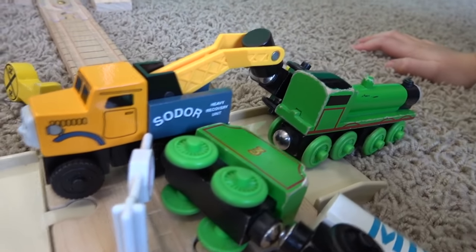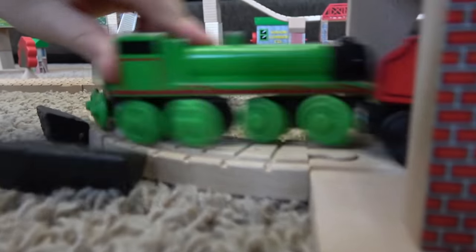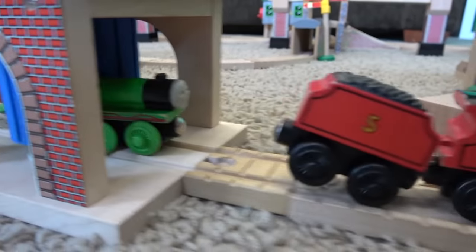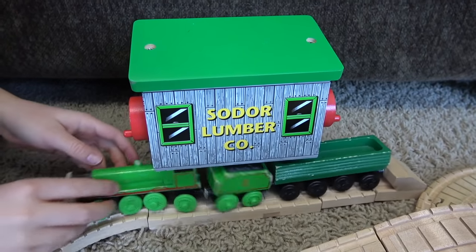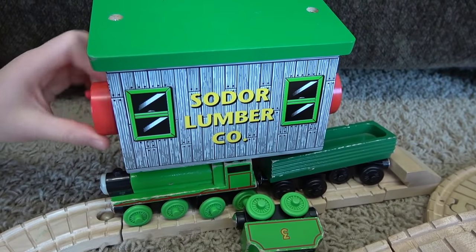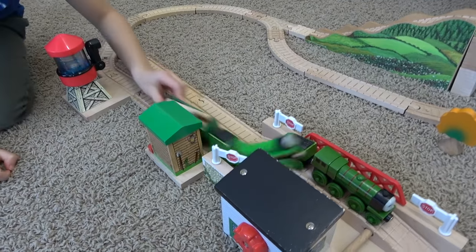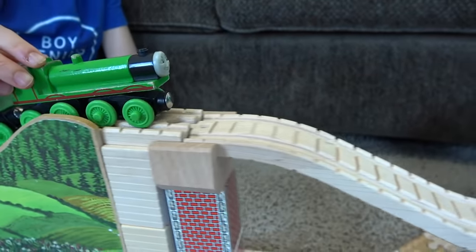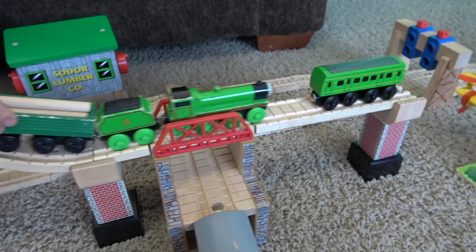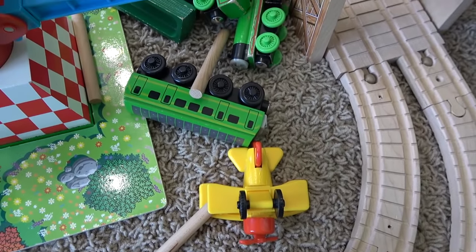He smashed into Butch. And who was Butch pulling? Trevor. Henry, no budging. James, are you okay? Next, Henry went to the Sodor Lumber Company. Next, Henry came up Gordon's Hill, where Daisy was admiring the view. Wow, they even took out Tiger Moth. That Henry! Henry decided to go home when he met Lady.